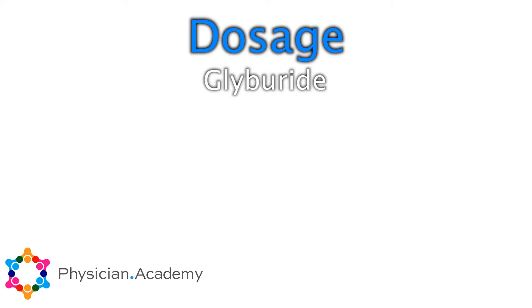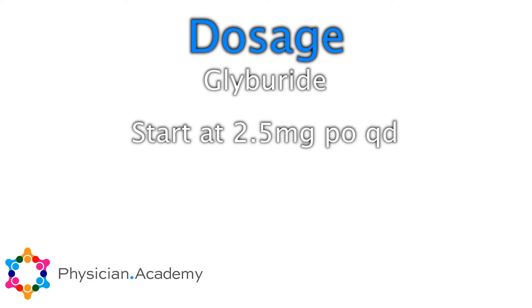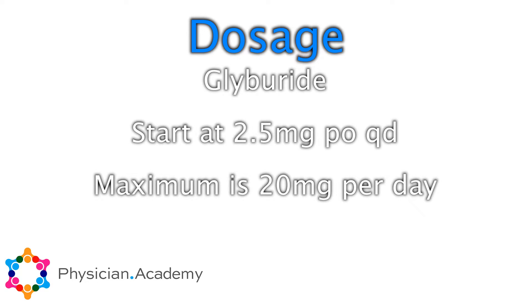Glyburide is another one I've used. I usually start it at 2.5 milligrams once a day. Its maximum dose is also 20 milligrams a day, and it comes in 1.25, 2.5, and 5 milligram tablets. Every three months I would assess their hemoglobin A1c and a complete metabolic panel and adjust my therapy accordingly.